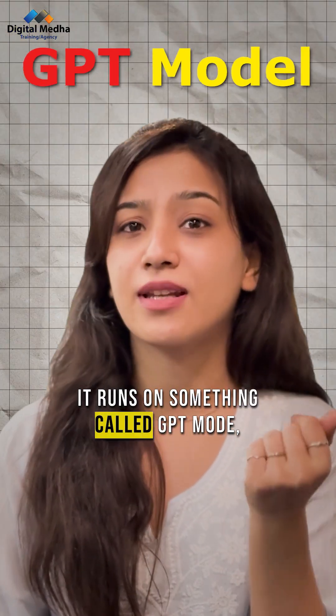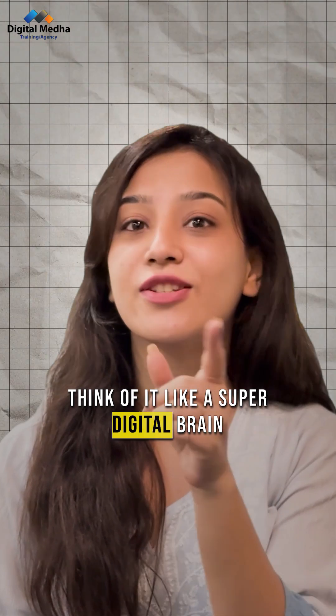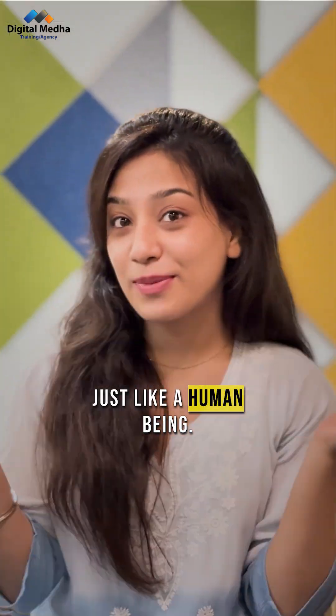Do you know what ChatGPT is made of? It runs on something called GPT model — Generative Pre-trained Transformer. Think of it like a super digital brain, trained to read, understand, and respond just like a human being.